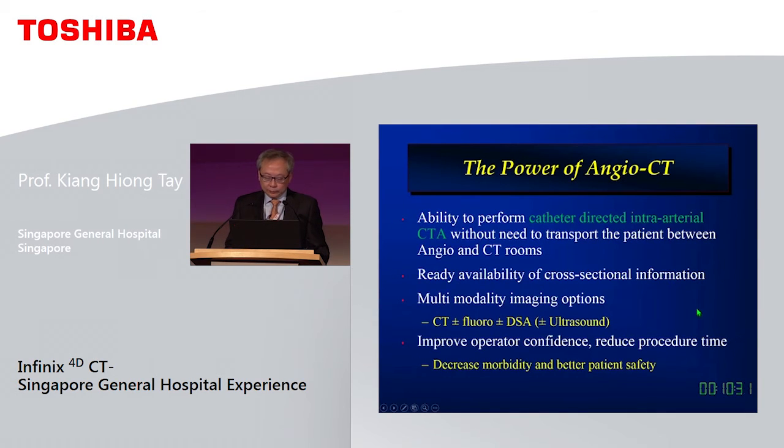For any application requiring intra-arterial CTA, this is the system to use. Some may argue that cone beam CT can do the same, but the image quality is definitely not quite the same.